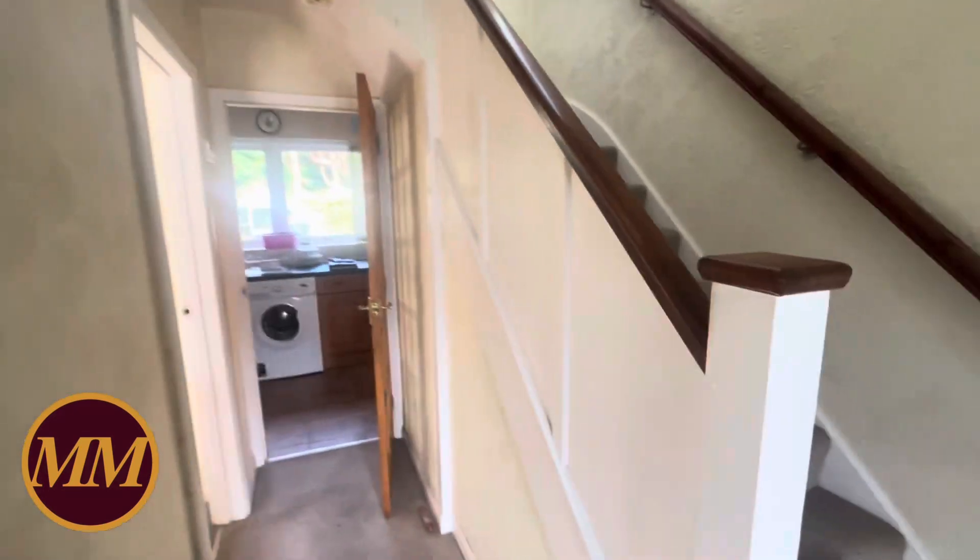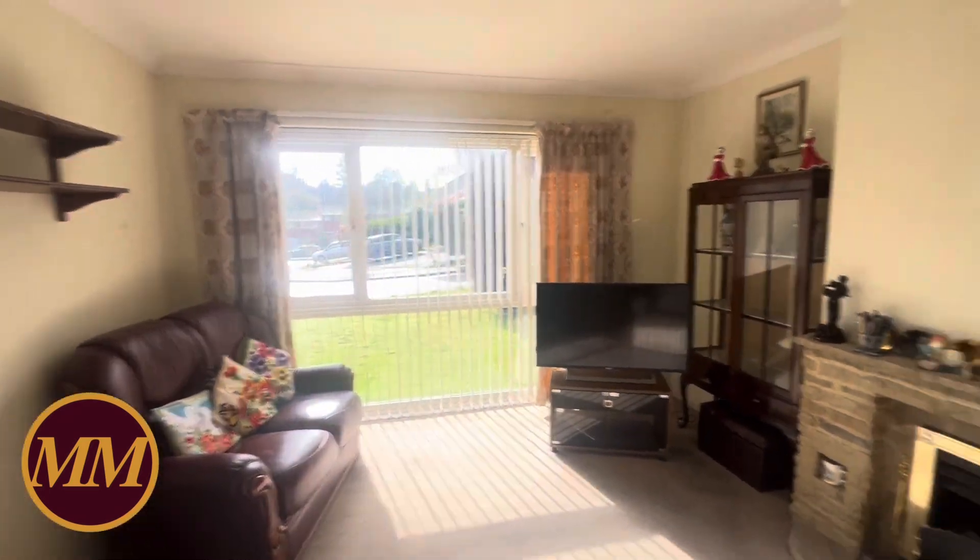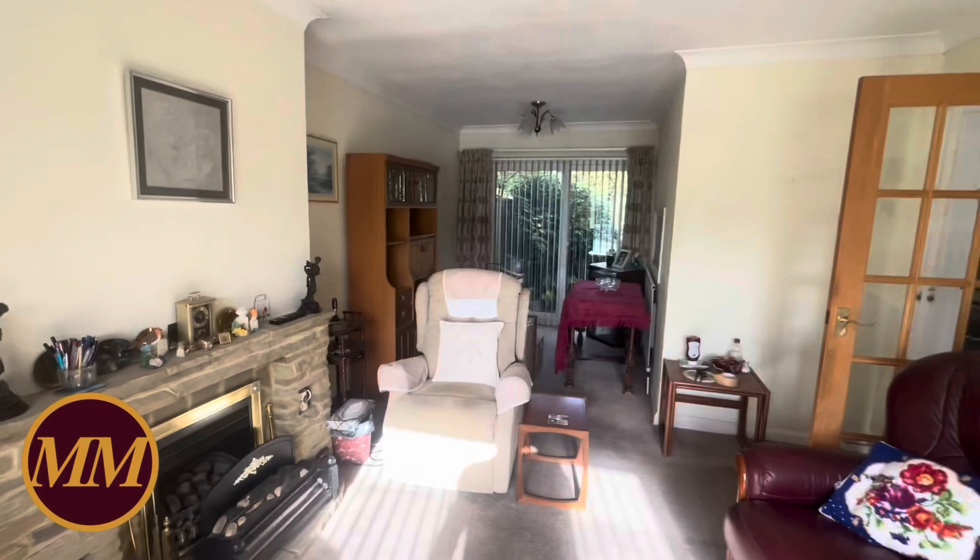Entrance hall here, stairs up to the first floor, and the usual cupboard with the electric meters and so on. You've got a double aspect living room with a huge picture window to the front, a fireplace, and patio doors out to the rear garden as well.